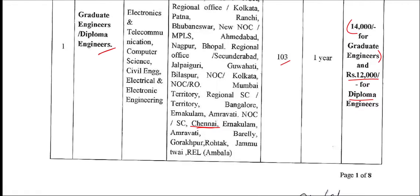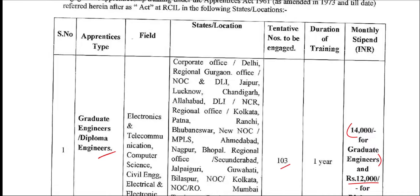Location: State level. There are a total of 103 vacancies with a one-year duration.